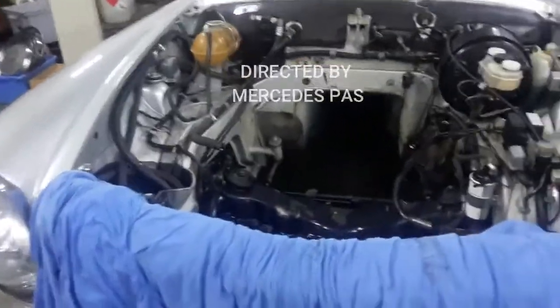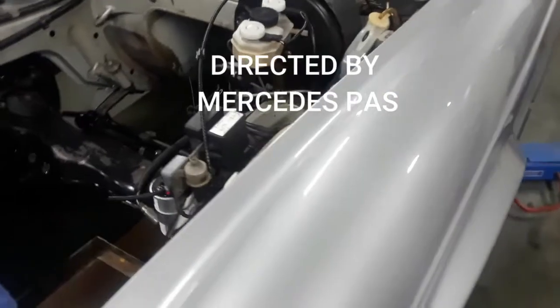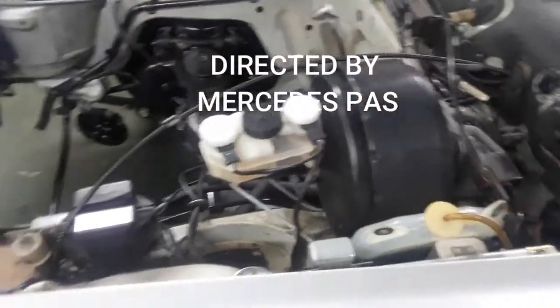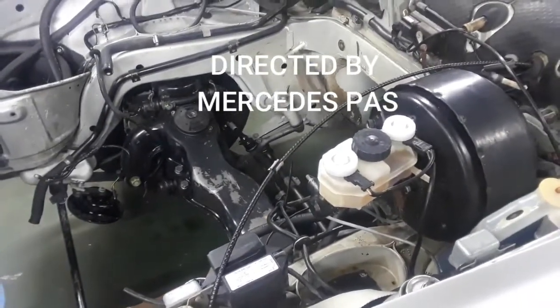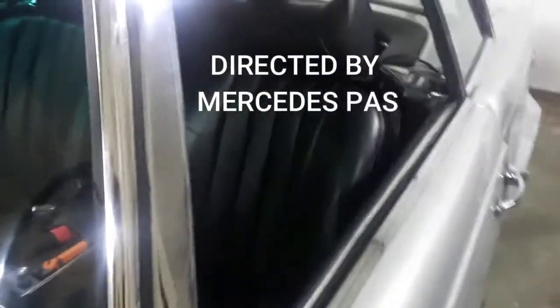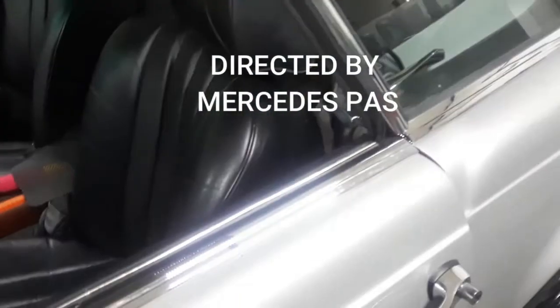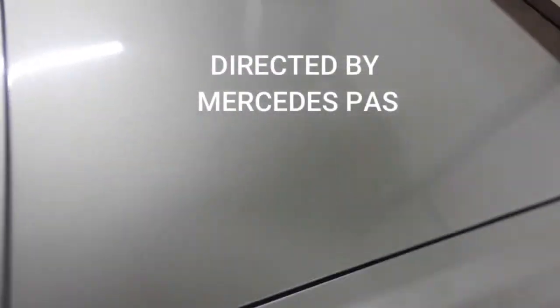Welcome back to Mercedes-Benz. Today we are working on this 280 SL Pagoda. It's a very original car — nice color, the gray, and of course the black material. We did work on the engine as well as the back axle. It's a very nice driver.